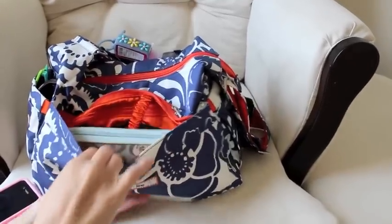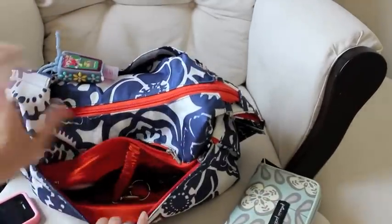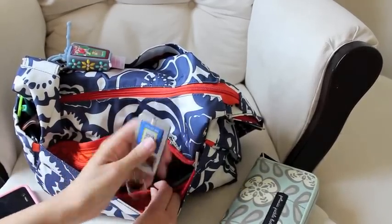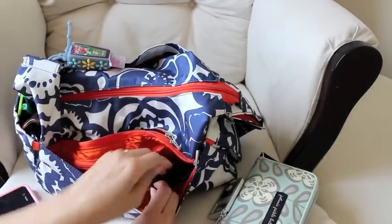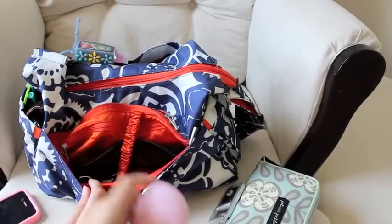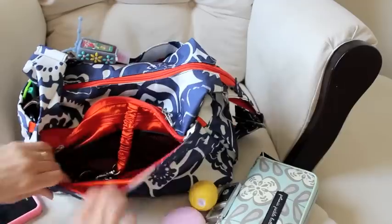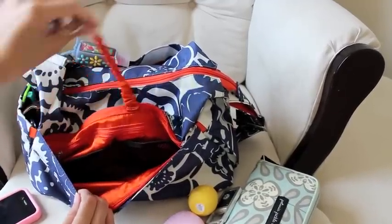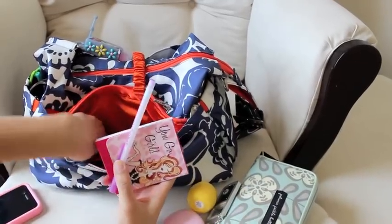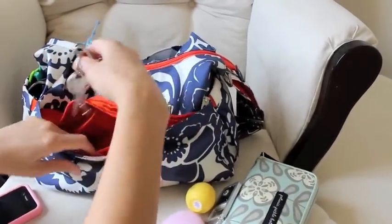In the larger pocket they call the mommy pocket, I have a Petunia Pickle Bottom wallet. There are two mesh pockets — in one I keep a flashlight, because if we go out and it's dark or creepy in a garage I just like to have one. In the next pocket I have an EOS hand lotion. In the main part I have an EOS lip balm. My keys are attached to the key fob. In a zippered pocket I have a pen, a notepad, and a couple of stickers to bribe Ian with. That's everything in the mommy pocket.